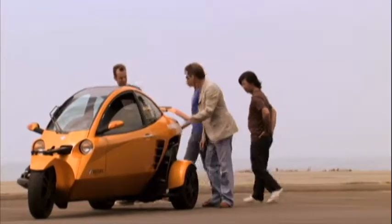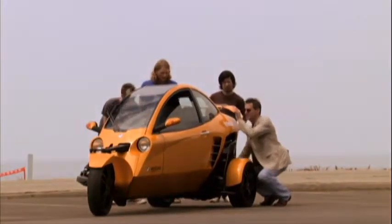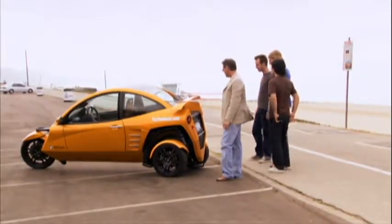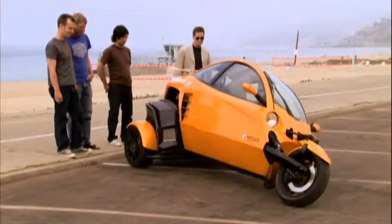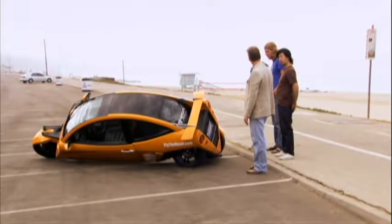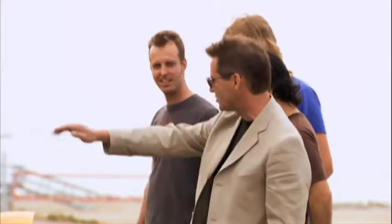Actually, I'll show you — hold on. Switch this on. It just banks right over. That's insane. So that's at about 100, 120 miles an hour doing a 1G turn.